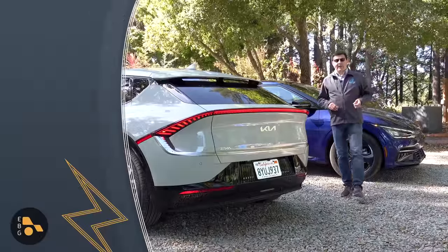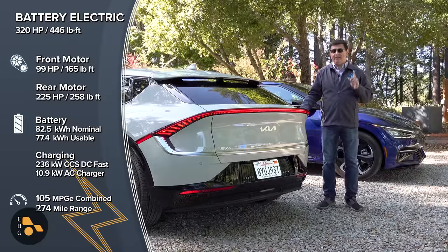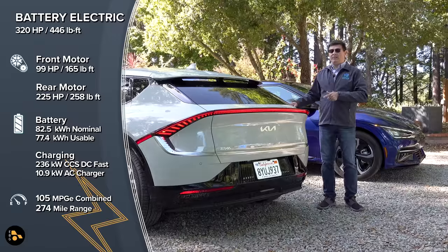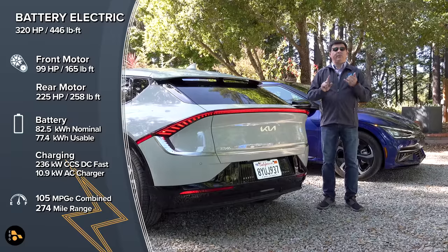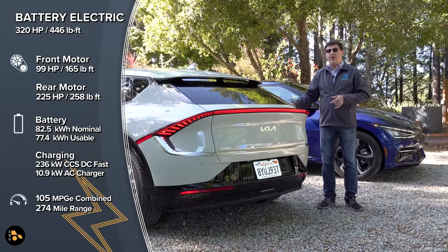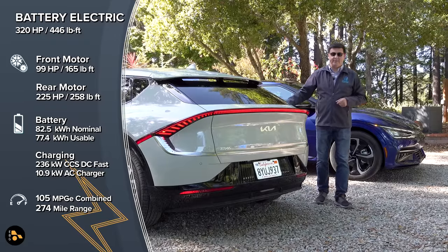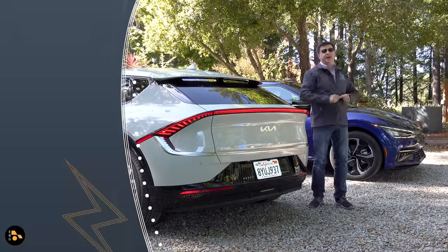Kia designed the EV6 around three different battery packs; two are coming to the US. The base 58 kWh pack in the Light trim gives 232 miles of range with rear-wheel drive. The 77.4 kWh pack is found in every other EV6, including the upcoming GT. That gives 310 miles of range with the 225 hp rear-wheel drive model, or 274 miles with the all-wheel drive dual-motor version. Interestingly, the Wind AWD also returns 274 miles despite running narrower 235-width tires compared to the GT Line's 255-width tires.